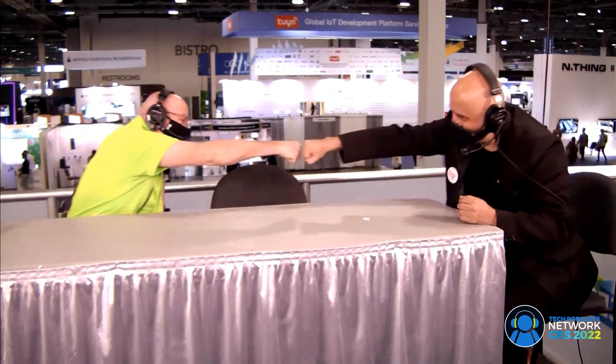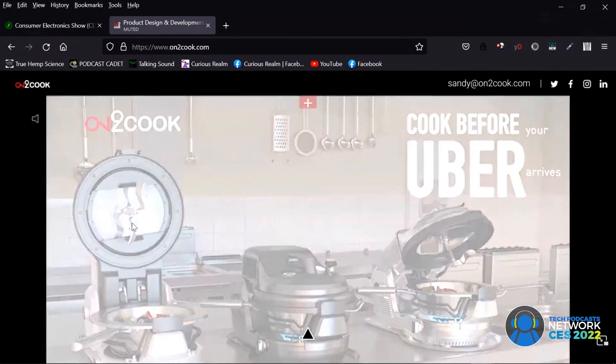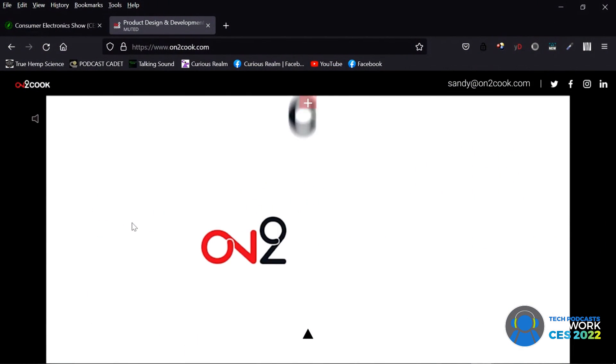Sandy, congratulations — this is the coolest product that came across this desk this show. Thank you very much, thanks a lot, thank you for being on, thank you for your time. Bye-bye.